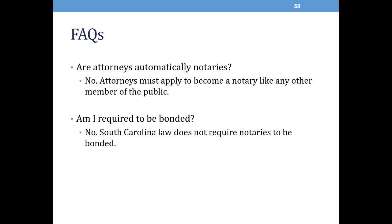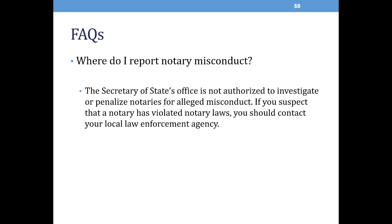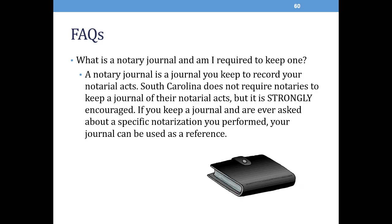Some frequently asked questions. Are attorneys automatically notaries? No — attorneys must apply to become a notary like any other member of the public. As a South Carolina notary, am I required to be bonded? No — South Carolina law does not require notaries to be bonded. Where do I report notary misconduct? The Secretary of State's office is not authorized to investigate or penalize notaries for alleged misconduct. If you suspect that a notary has violated notary laws, you should contact your local law enforcement agency. What is a notary journal and am I required to keep one? A notary journal is a journal that you keep to record your notarial acts. South Carolina does not require notaries to keep a journal of their notarial acts, but it is strongly encouraged, as your journal may be used as a reference tool if you are ever asked about a specific notarization you performed.